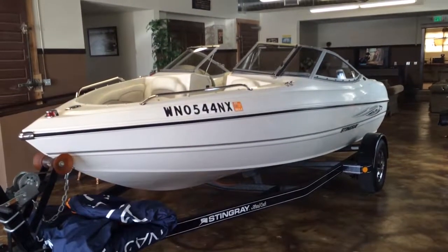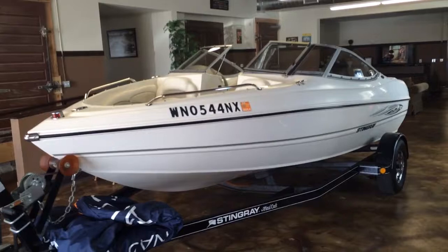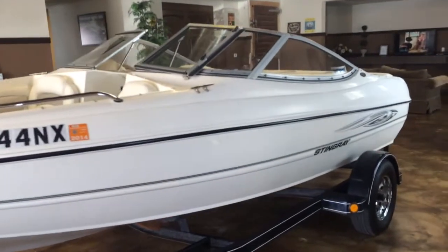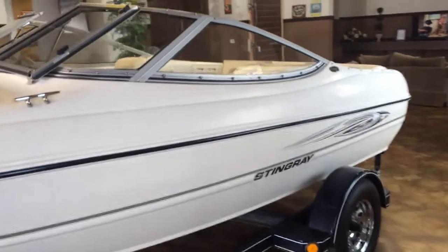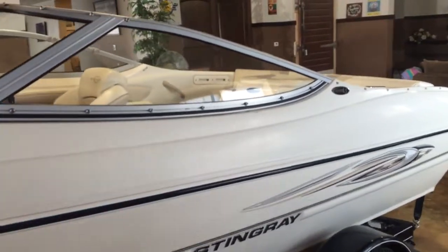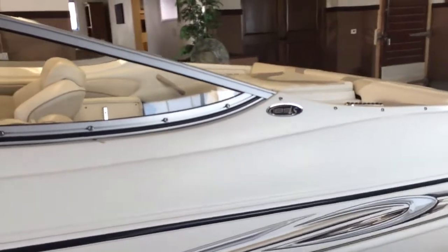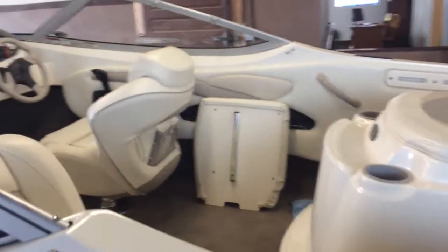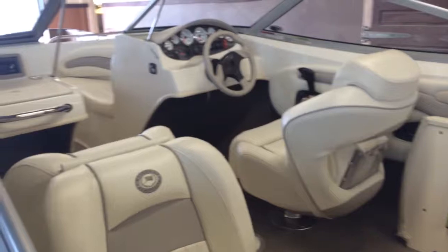Hi, this is RJ at Northside Vehicle Sales. This is a 2008 Stingray 185LS. Beautiful boat. This boat has a beautiful interior.